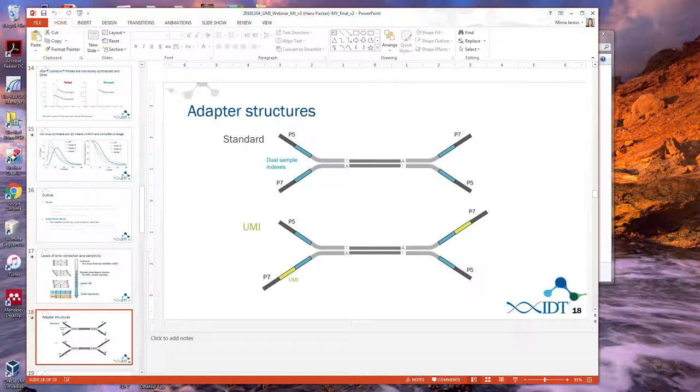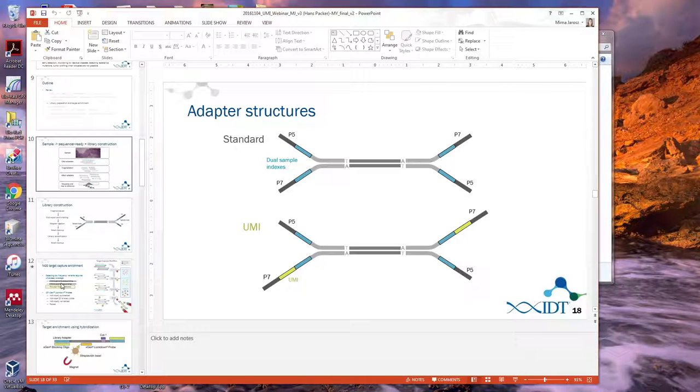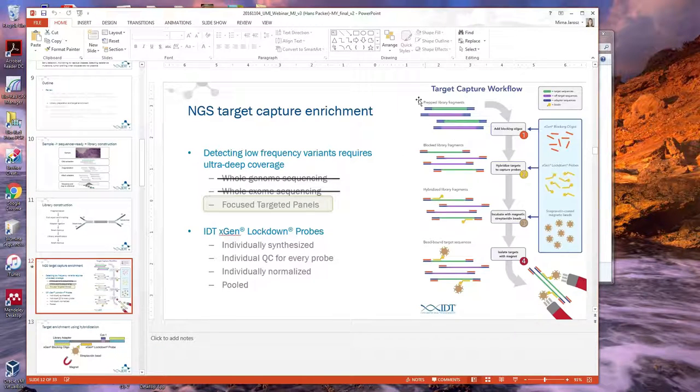Are there any contaminants or inhibitors to worry about before hybridization for target capture? By the time you're doing the hybridization, you've already made and PCR'd your library, so contaminants from the original sample won't be an issue at that stage. Contaminants are more of a concern in generating the library itself, and most library prep kits account for standard contaminants. That's somewhat beyond the scope of this webinar, so we can follow up over email.